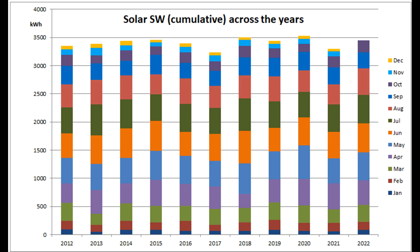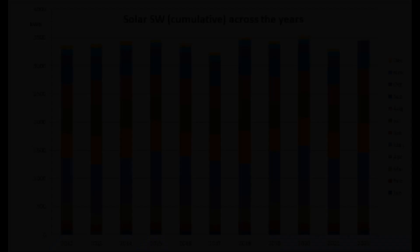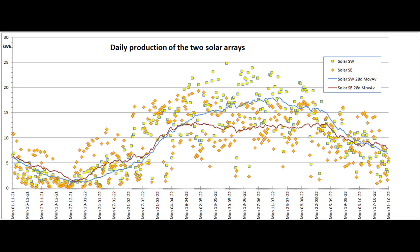Only three full-year totals have beaten that figure. This graph shows the daily output of the two solar arrays for the past 365 days. The autumn crossover — when the 28-day average South East production gets higher than the South West — was surprisingly dramatic this year, with a marked rise in the South East line while the South West line continued to fall.